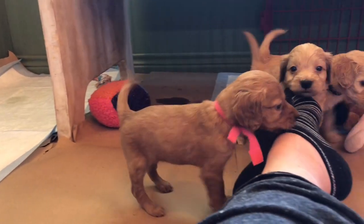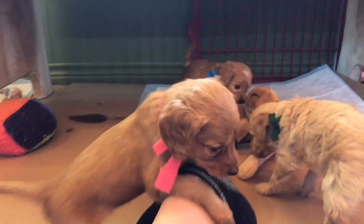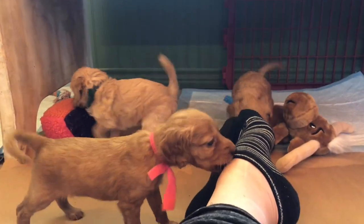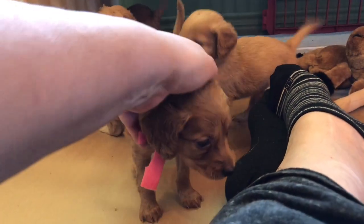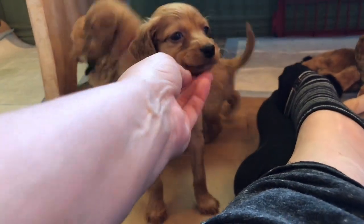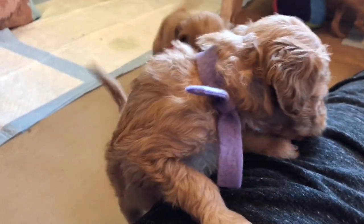For those in this litter preferring a female, we just have three: Lavender, Dark Pink, and Turquoise. If Dark Pink's coat is not what you want, this is probably not the litter for you — especially if you're wanting a curly. This litter has zero curlies in it, none at all.